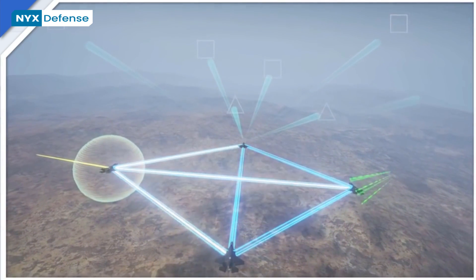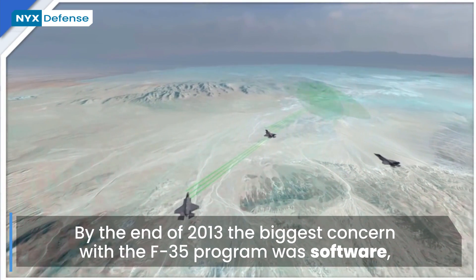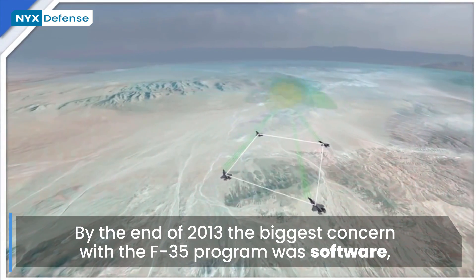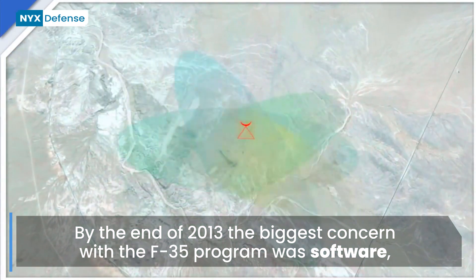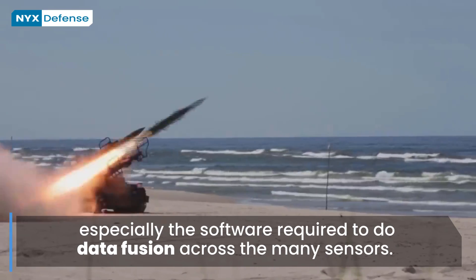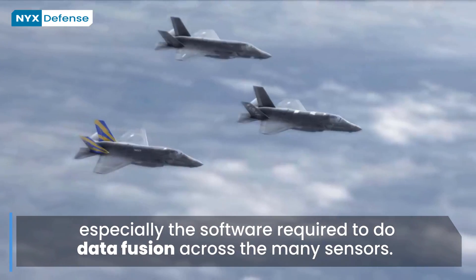The complexity of a software-defined aircraft can lead to a software crisis with additional costs and delays. By the end of 2013, the biggest concern with the F-35 program was software, especially the software required to perform data fusion across the many sensors. Sukhoi calls their expert system for sensor fusion the artificial intelligence of the Su-57, and flight tests of their integrated modular avionics started in 2017 on a fiber-optic networked multicore processor system.